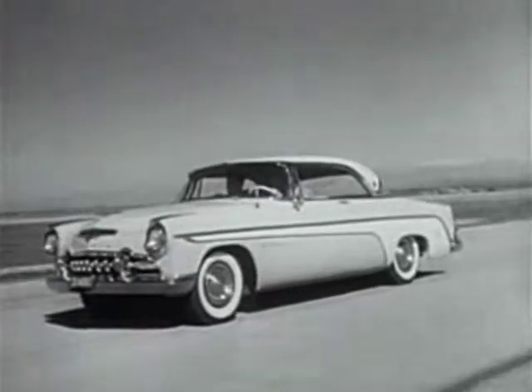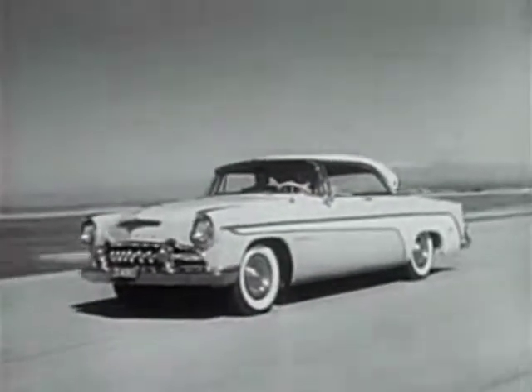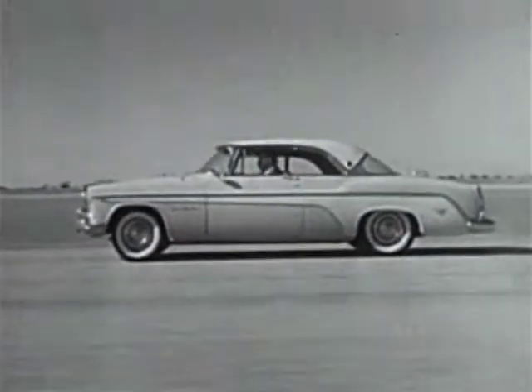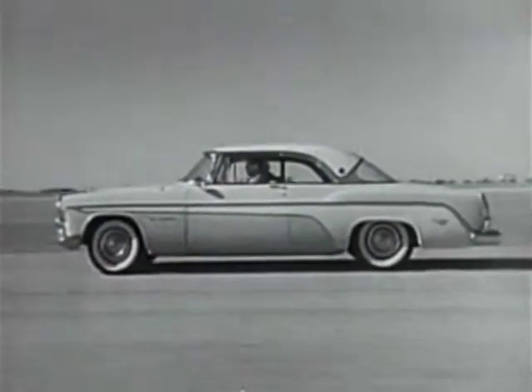It's beautiful styling like this that makes the new DeSoto the smartest of the smart cars. Drive a DeSoto before you decide. Go drive a new DeSoto at DeSoto Plymouth dealers today.